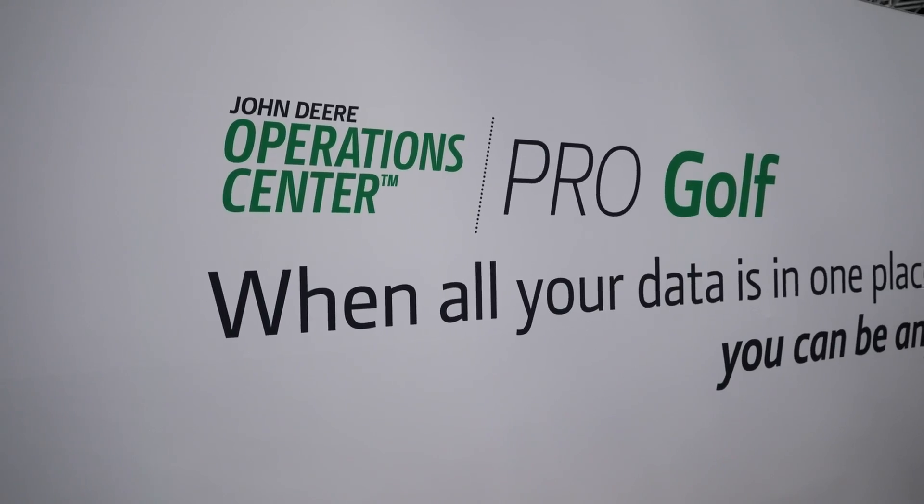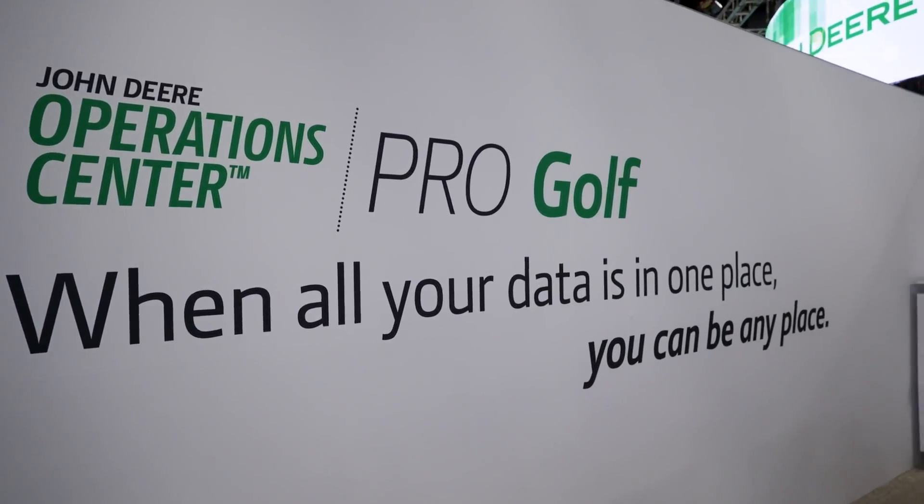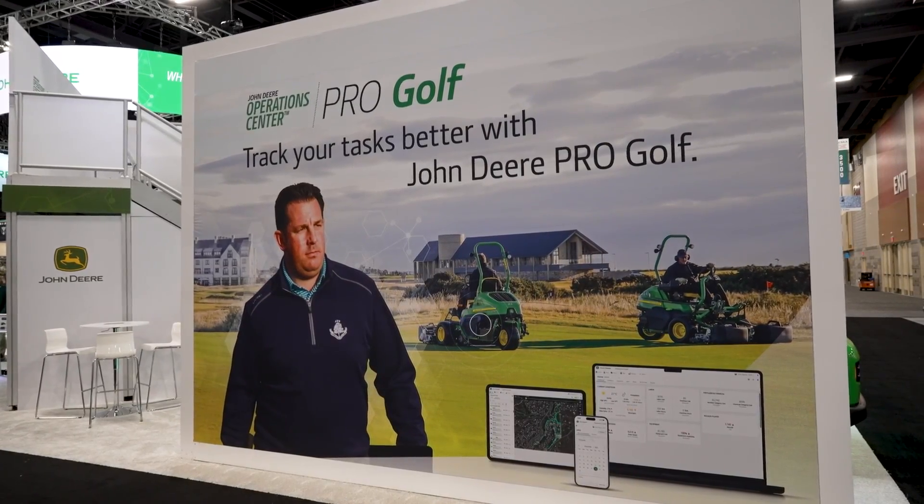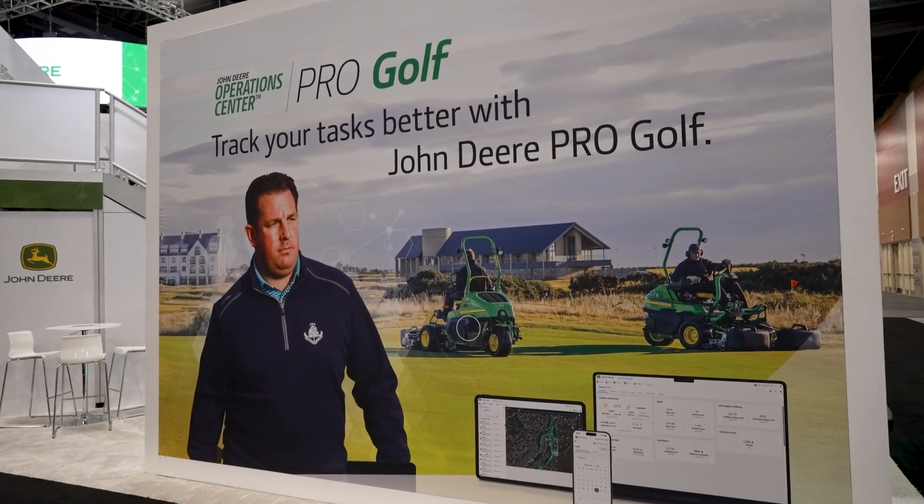We also have a digital suite of labor and fleet management tools, and this year we're excited as this suite of tools is migrating into John Deere Operations Center as a new premium offering called John Deere Operations Center Pro Golf. This brings all of our tech stack components together underneath one platform, providing a single-use platform for our users to manage end-to-end golf course operations.